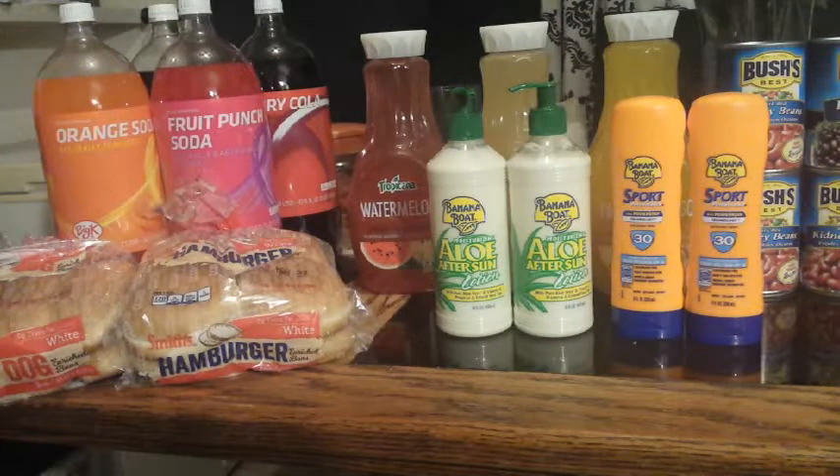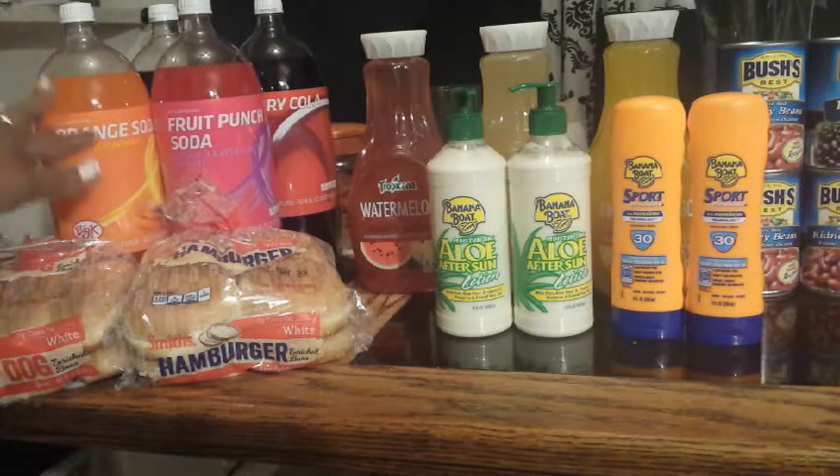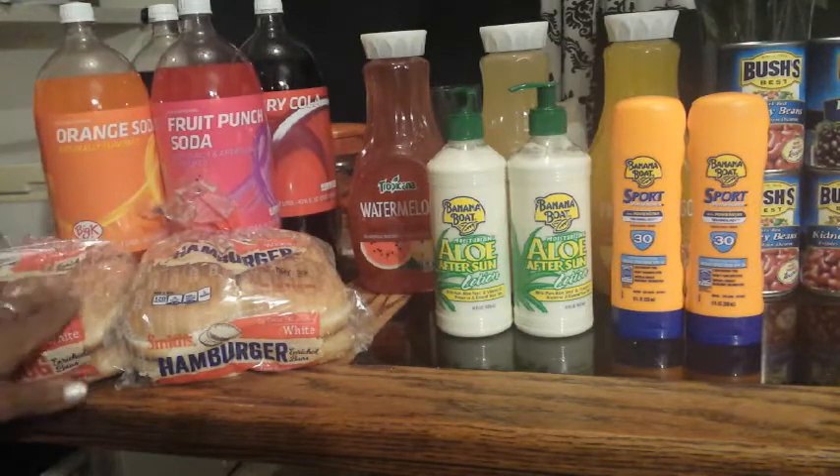Hi guys, I'm Danika with Couponing at its Finest, and I'm bringing to you today my Target haul for May 18th. I'm bad with dates, okay, so this right here is just a mini Smiths haul.